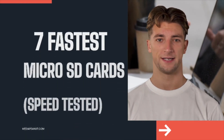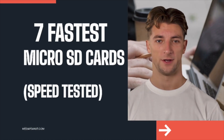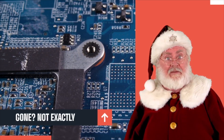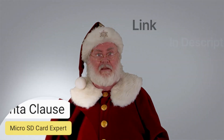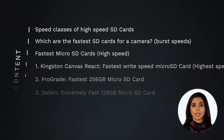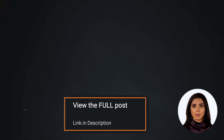We tested the fastest micro SD cards. It can be overwhelming to find a fast micro SD card, but we made this easier. If you don't want to watch a long video, you can see the full micro SD card list by visiting the link below this video. Here's what we'll be covering — some of these topics are only on our website, which is linked below.